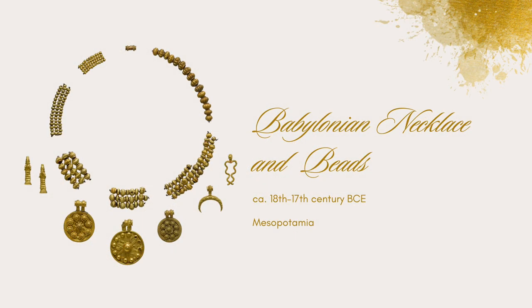This stunning set of a necklace and beads looks like it could be found in any high-end jewelry store today. But in fact, they date from all the way back to the 18th and 17th centuries BCE. This set is from the Babylonian civilization and is made of the highest quality gold. It's formed with other pieces in Mesopotamia, and archaeologists believe that it may have been once part of a jeweler's hoard. Today, they are in the collection of the Metropolitan Museum of Art.